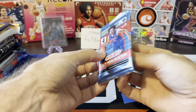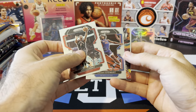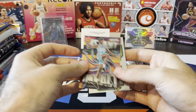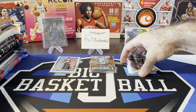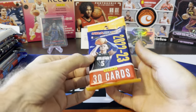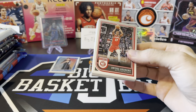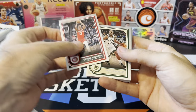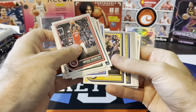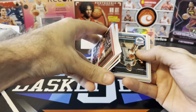One more pack of Prism. Kyle Lowry, Isaiah Stewart, got a Kai Jones, Instant Impact insert, and Gary Payton. Second pack, definitely not as good as the first. We're looking for teal explosions and orange explosions from the fat packs - the teals are not numbered, the oranges are numbered to 25, so those are pretty tough to hit. I did hit one last year and it was DeAndre Jordan, unfortunately, so not a great pull on that orange explosion.